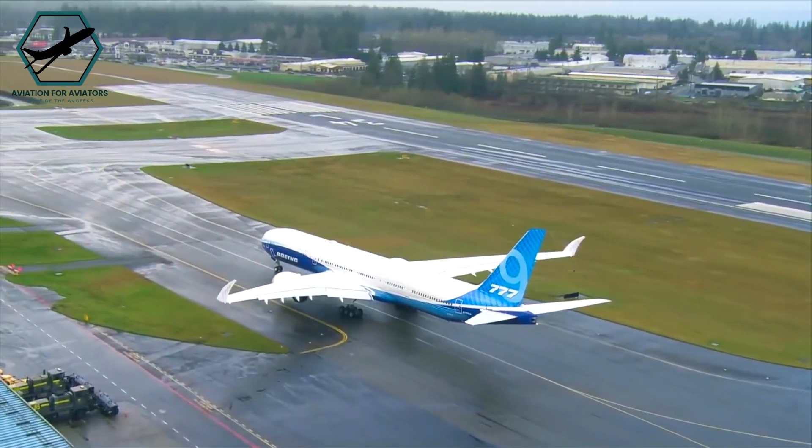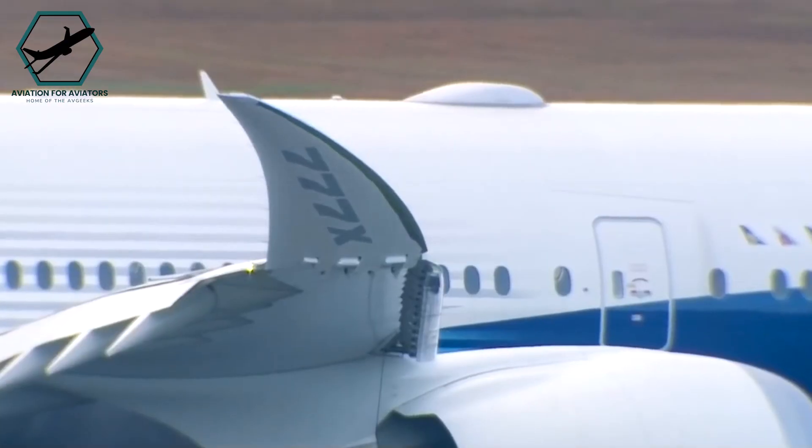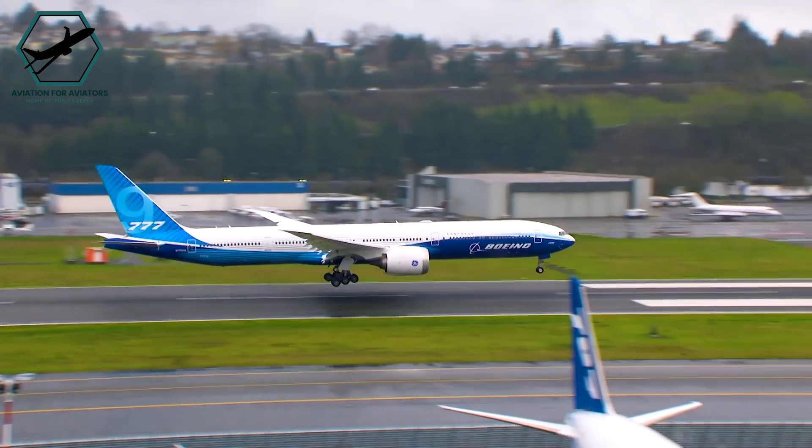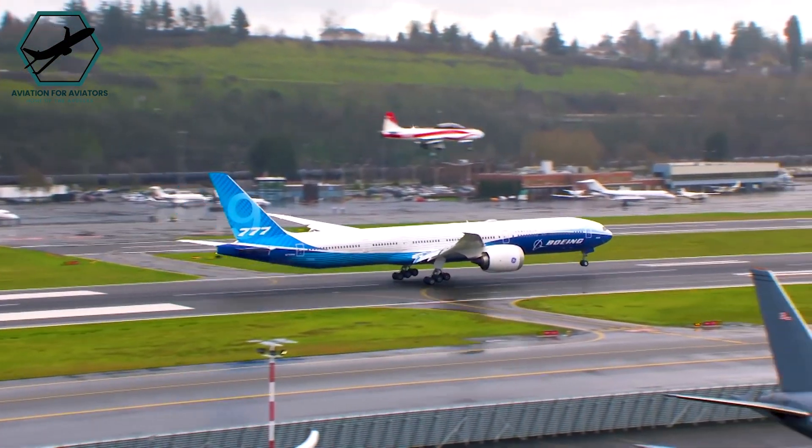The newer Boeing 777X series addresses this by featuring folding wingtips, allowing it to adhere to these spatial restrictions while maintaining aerodynamic efficiency.